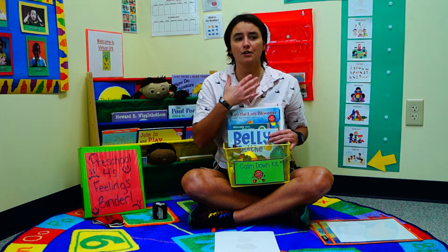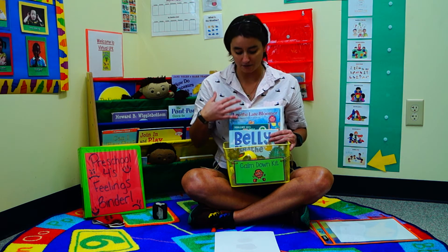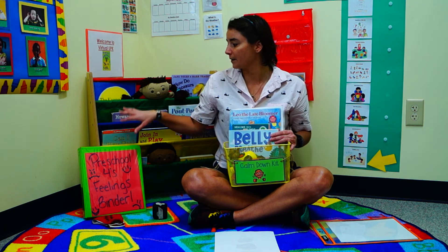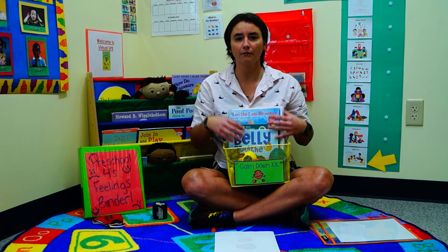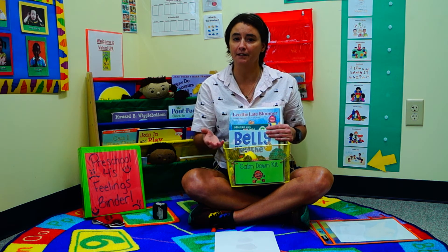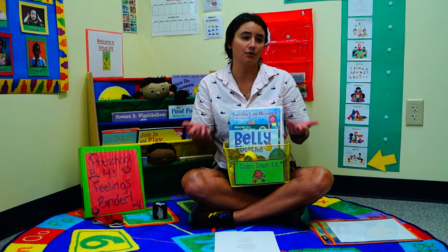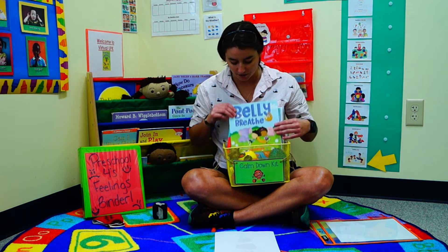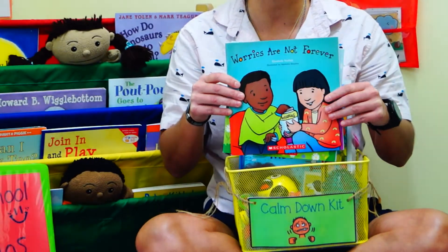There are millions of different books you can put in there and you can have your children make their own. We're going to have some available in the classroom if you want to look at them, and there will also be some on the virtual classroom that you can look at — we're going to be reading them to you. If you have an iPad, you can give it to them and they can listen to a book while they're in there, or you can purchase it or get it from the library. These books are just about belly breathing and different techniques you can use.